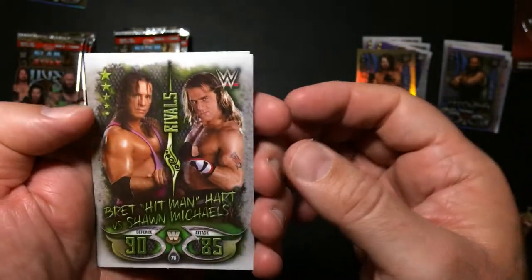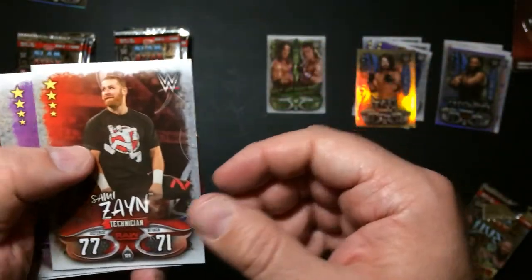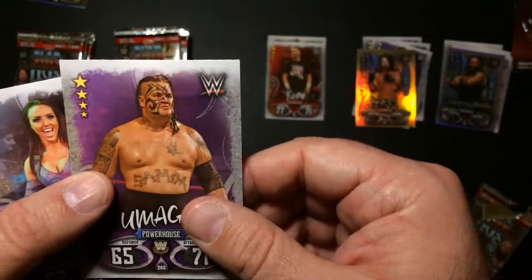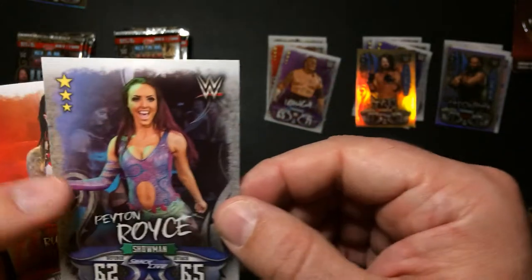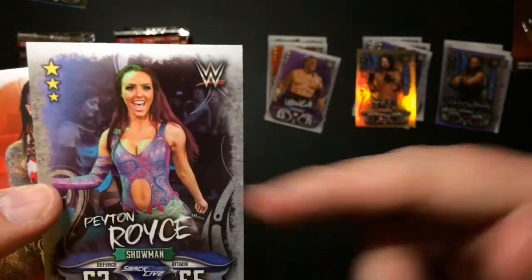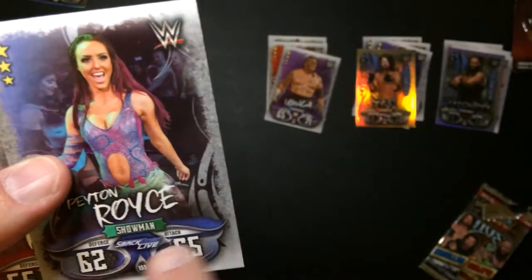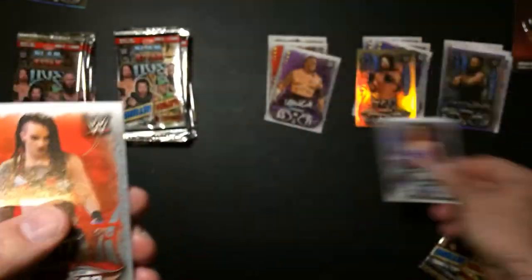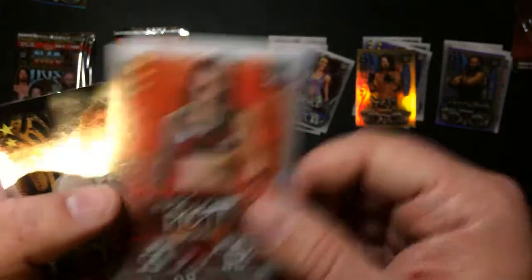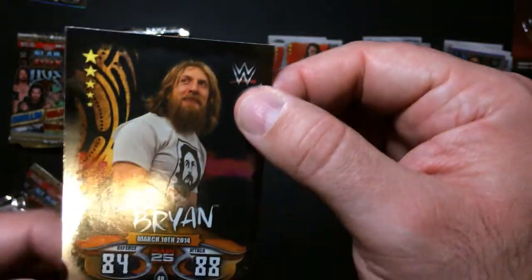Bret versus Shawn Michaels, Sami Zayn, Umaga, Peyton Royce - must have been NXT days. Doesn't look like it's just one of them, it's a SmackDown. Ruby Riott and Daniel Bryan.